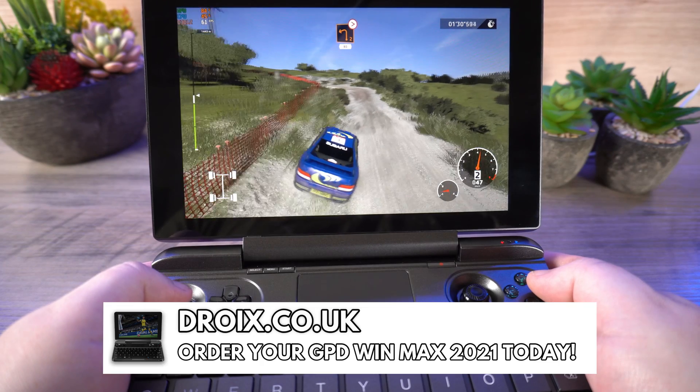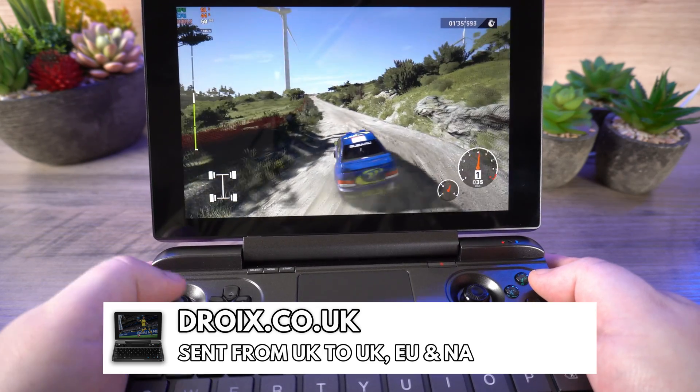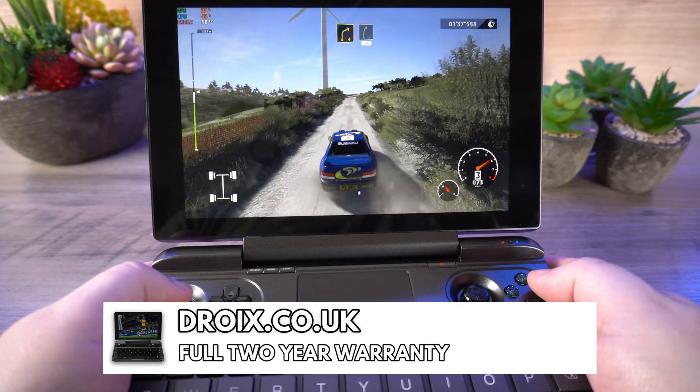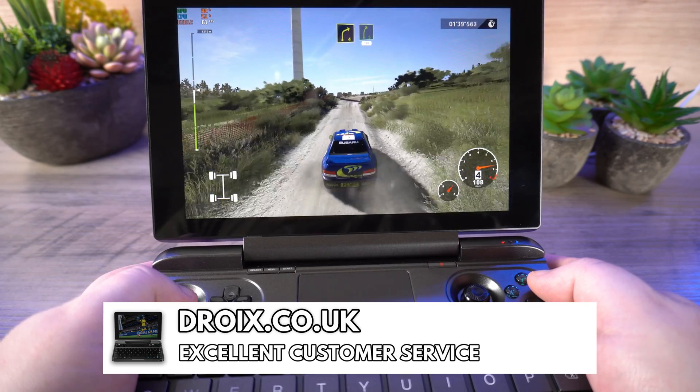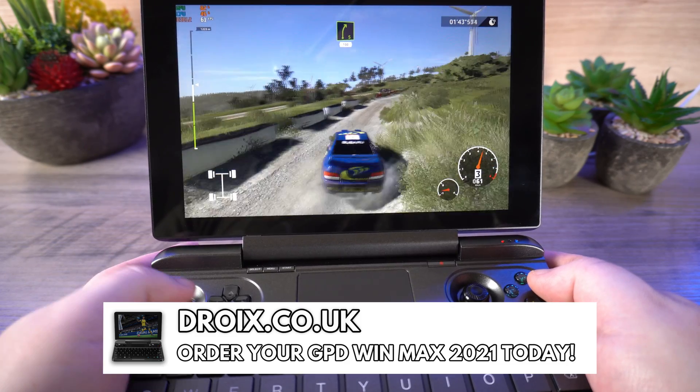You can purchase the GPD Win Max 2021 from Droix, shipped from the UK with a two-year warranty and excellent customer service. Visit droix.co.uk and order yours today.